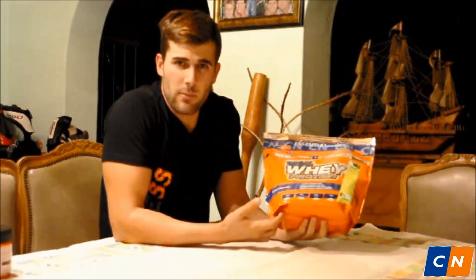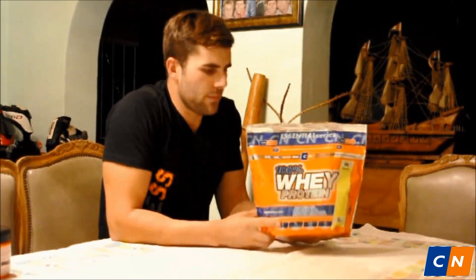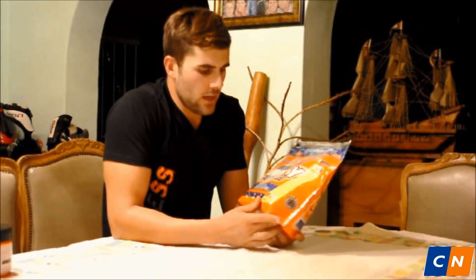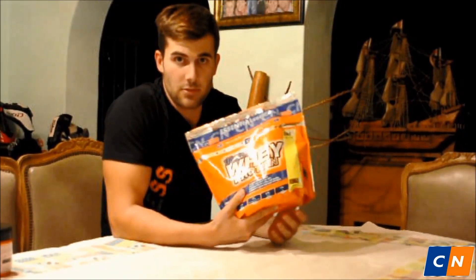100% whey protein — I use two servings of these a day, one in the morning and one after the gym, where I feel my body needs it the most. It's packed full of amino acids which helps me with recovery as well. Also great taste, great texture, and certainly one of the most important products that I use.